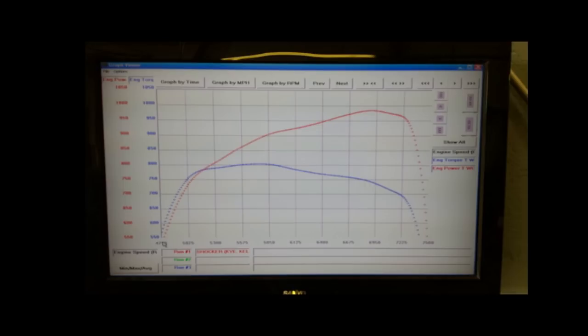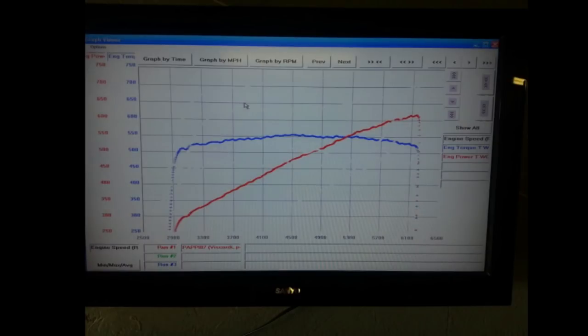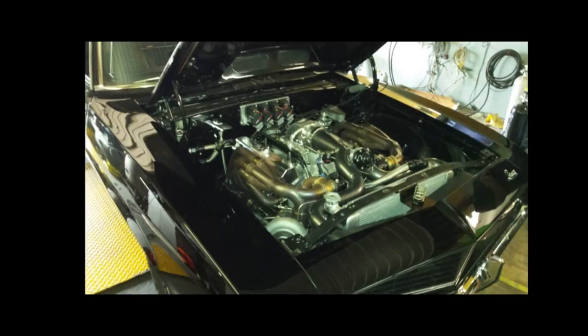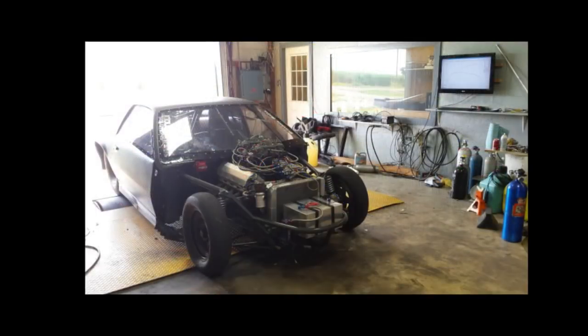Guys traditionally build transmissions based on factory cases, but now we have aftermarket cases like the Reid case. Anything over a thousand horsepower should have an aftermarket case, because you only have one set of feet. People don't want to put transmission shields and blankets in their cars, and I see it all the time — they're running a 400 stock case and it blows everything through the floorboard of the car.